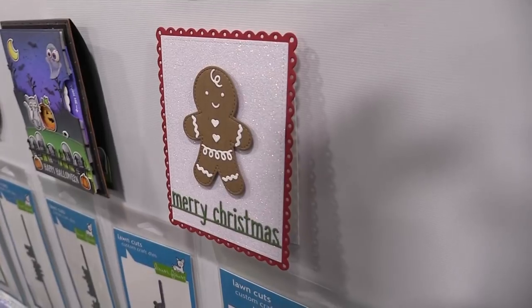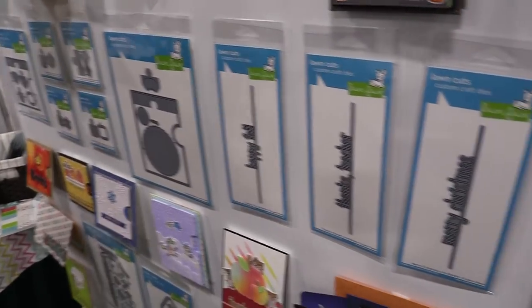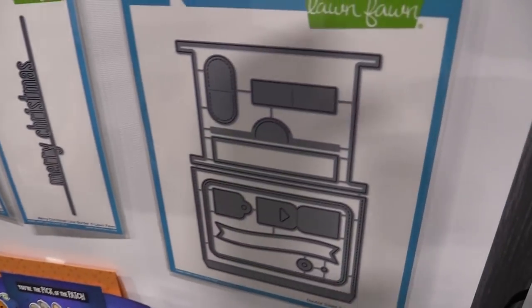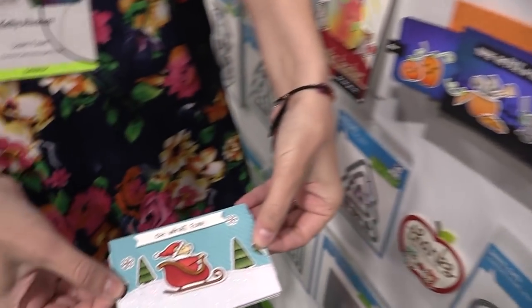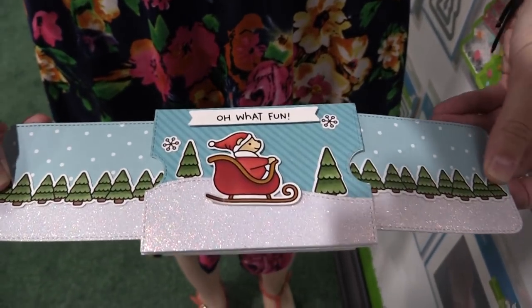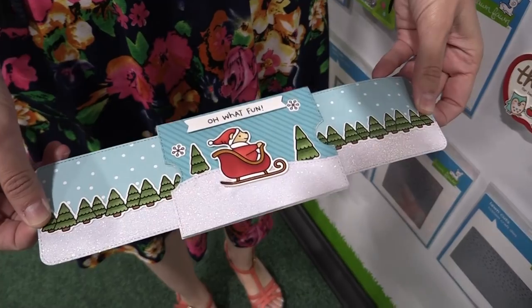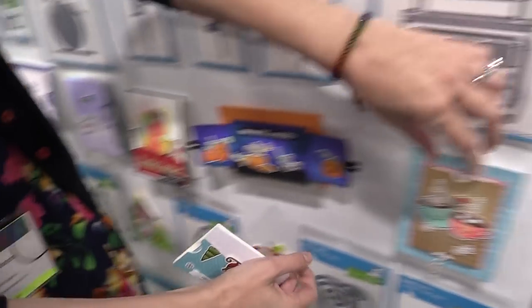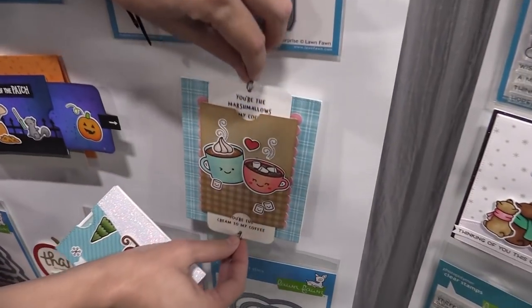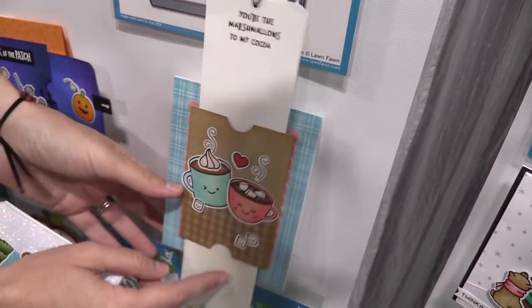Next up we have our new interactive die, the double slider surprise. I love this so much — you guys have to check out what this does. Isn't that so cool? Here you can see we've extended our scene and created a really cool interactive card. We also have a way to use it with your sentiments so you can do just like this.